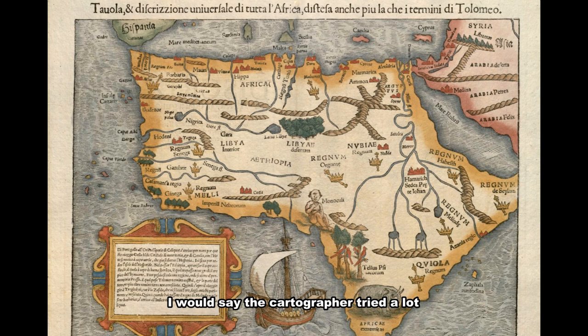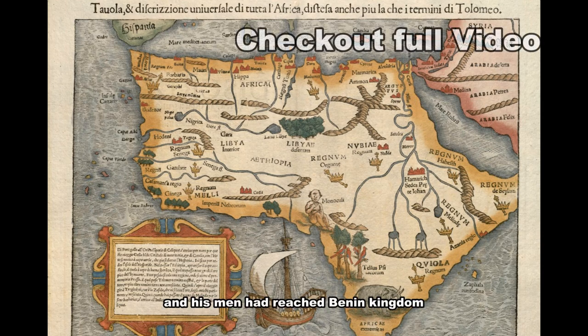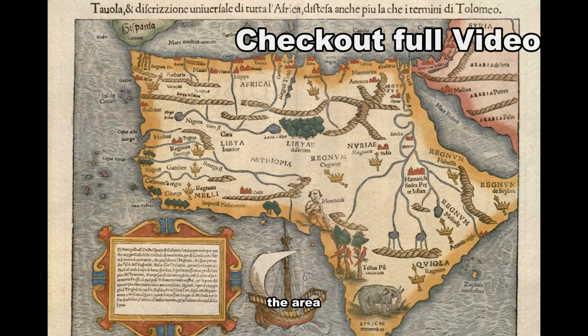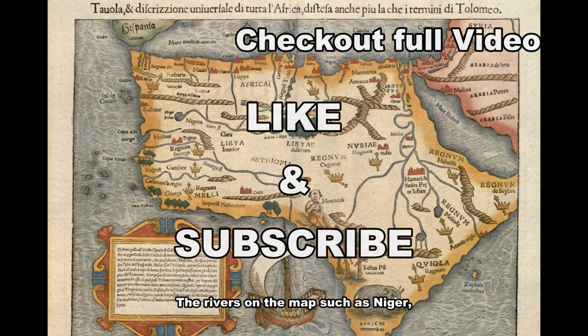In conclusion, the cartographer tried his best, but this map is based on information and speculation gathered from people he could reach. By 1485, João Afonso, a Portuguese explorer, and his men had reached the Bini Kingdom in modern-day Nigeria, and Münster could have gotten a better description of that area instead of using the Monokuli creature. The rivers on the map — such as the Niger, Senegal, and others — even though not entirely correct, served as useful hypotheses for other explorers to know where to start their investigations.